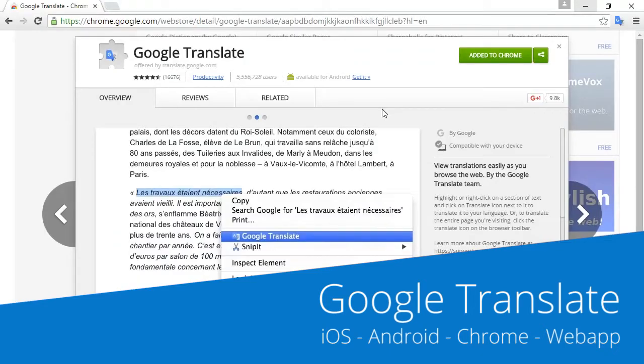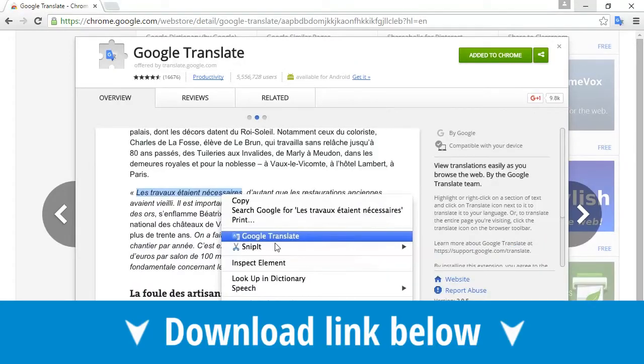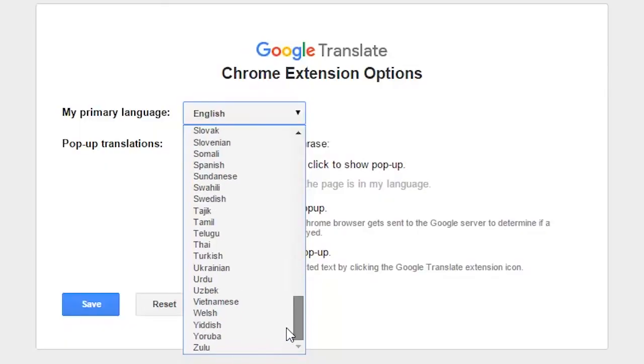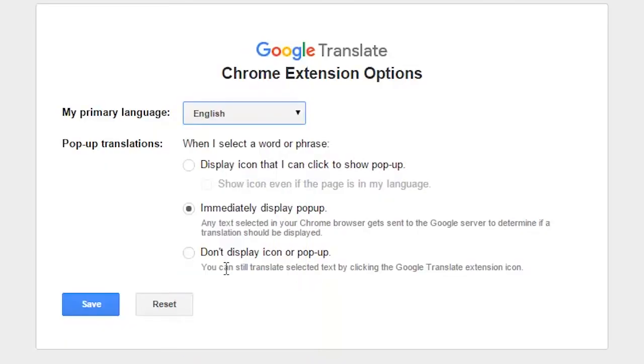If when you're navigating online you regularly find yourself stumbling into websites in other languages, the extension you need is Google Translate. This comprehensive extension allows you to know exactly the meaning of all those words you're not 100% sure of, or indeed that you have no clue about.